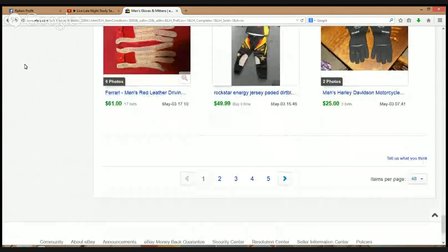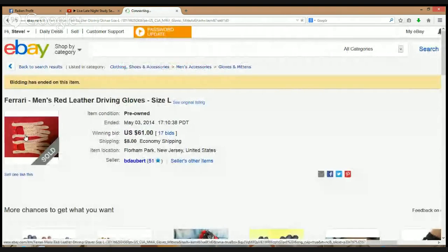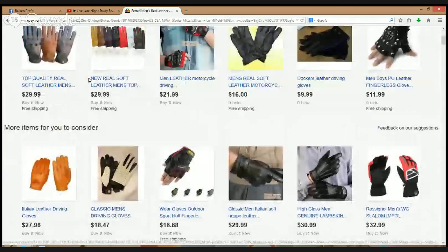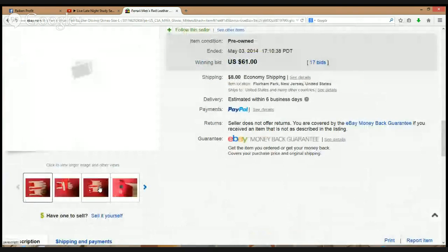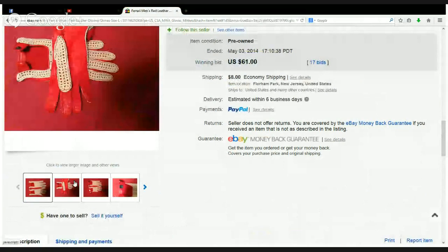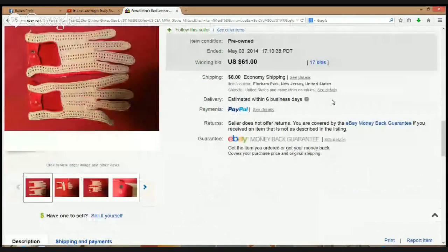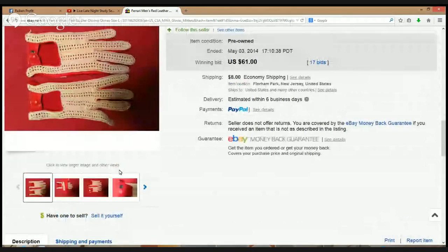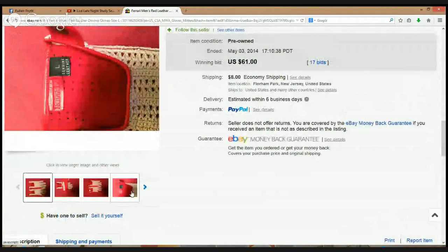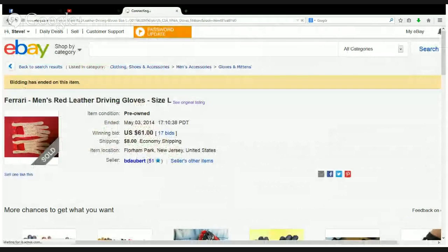Ferrari! Ferrari is one of those name brands where anything associated with Ferrari just sells like crazy. These are probably driving gloves — red leather driving gloves. You don't even have to put much of a description in it; the name Ferrari will sell it. Genuine leather — you're going to pick these things up all day long, no questions asked.